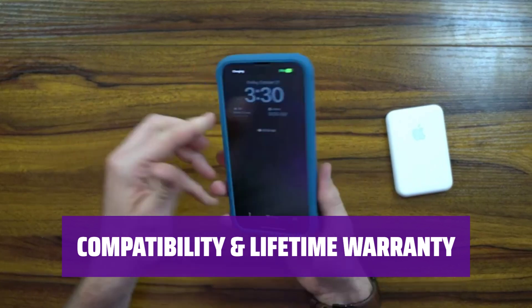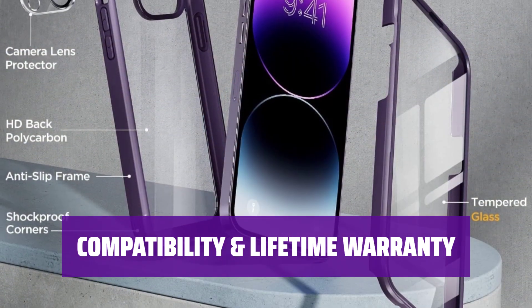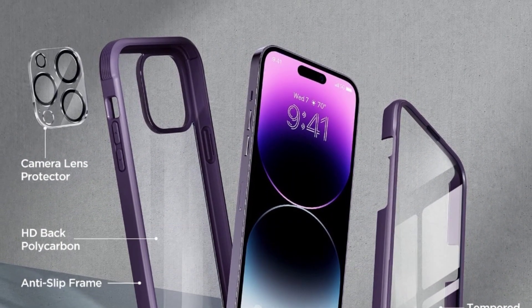This case is compatible with iPhone 14 Pro Max 6.7-inch only, offering a perfect fit for MagSafe charger and wireless charging. Plus, enjoy a lifetime warranty for peace of mind.